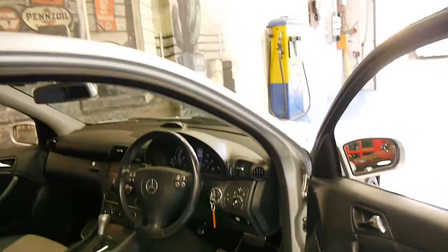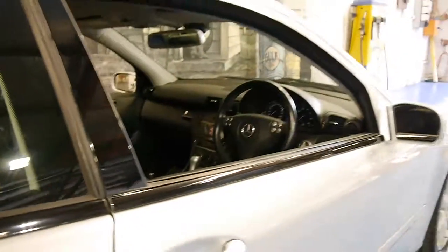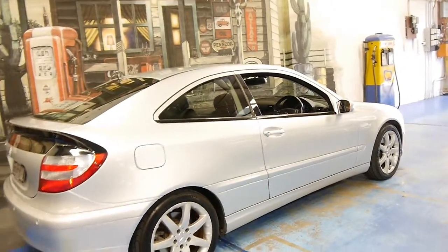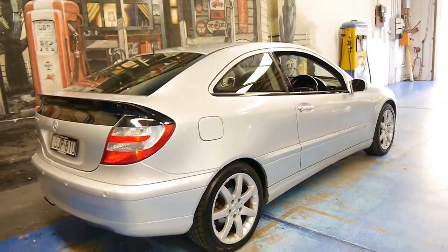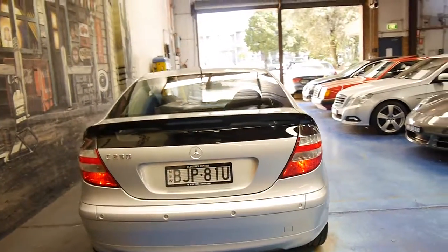It's got a number of receipts as well for the services that have been done to it over the years, and it's just one of those cars which you are very proud to have here at the Old Timer Centre. When we initially spoke about the car being a 230, I assumed it was like the old four-cylinder 230 from the late 90s, but when it arrived we realised it was the all-new V6 engine.